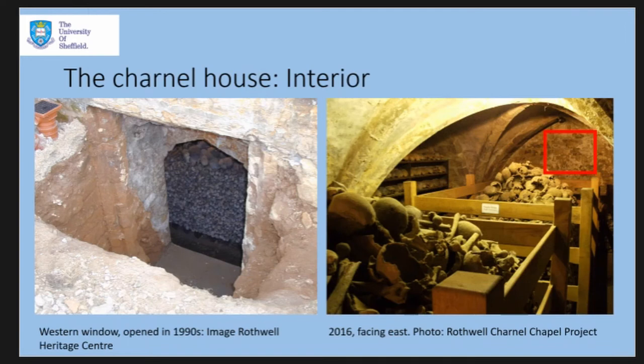The charnel room at Rothwell houses the disarticulated remains of around two and a half thousand individuals. We were unable to move the bones from their current position for analysis at the request of the church, who still take their curatorial duties very seriously. However, our assessment of an accessible sample suggests we're looking at the remains of men, women, and children of all ages.